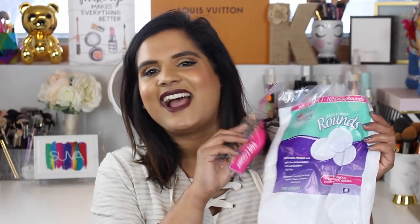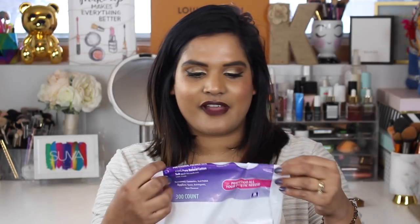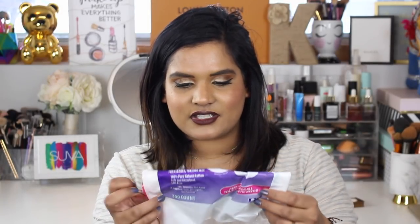I really like these cotton rounds — they're great dupes for the Shiseido ones and I got them at Walmart. They are lint-free so they don't leave lint all over your face, and you get 300 in a pack. If you're on a budget and don't want to spend $10 on 160 cotton rounds, check out this brand from Walmart.